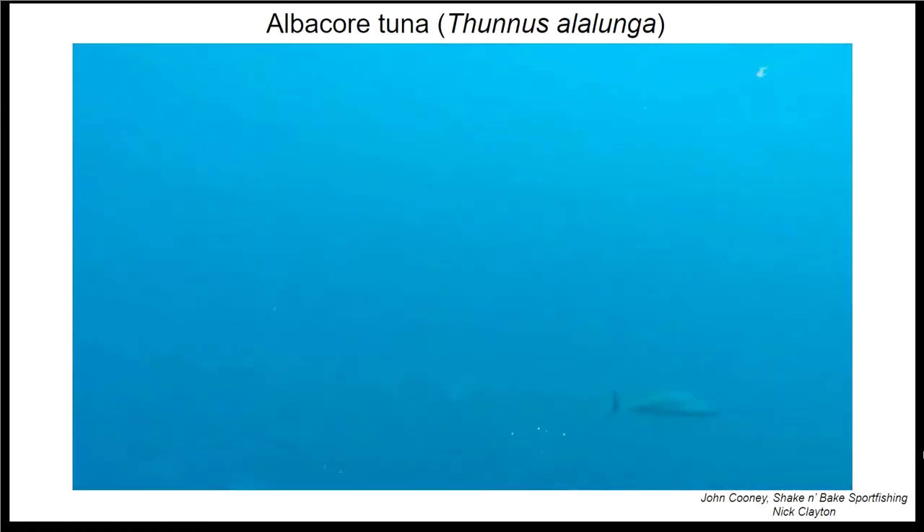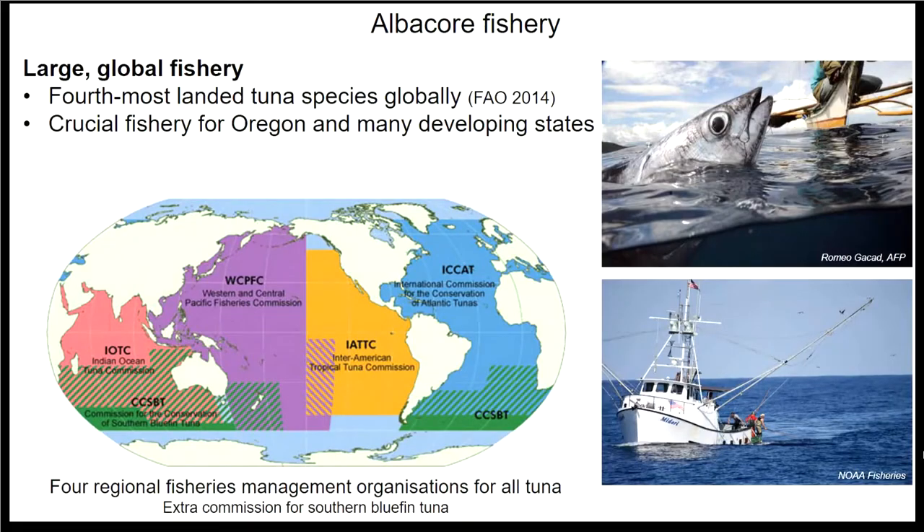The main thing to remember is that they're highly migratory. Albacore are also pretty good food, and they support one of the largest marine fisheries in the world — the fourth most landed tuna species globally. It's a crucial fishery here in Oregon, and also really important for many developing states in the South Pacific and Southeast Asia. Most fishing is by hook and line or troll fishing, but there is also long-line and purse seine fishing.